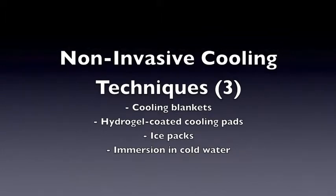There are various non-invasive cooling techniques including cooling blankets, hydrogel-coated cooling pads, ice packs, and immersion in cold water.